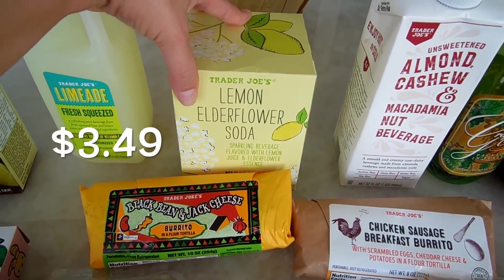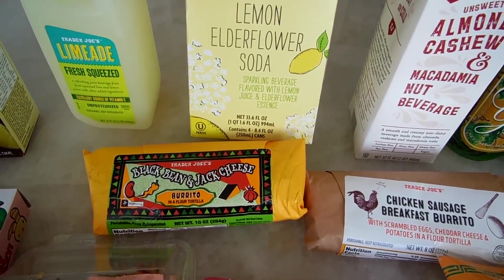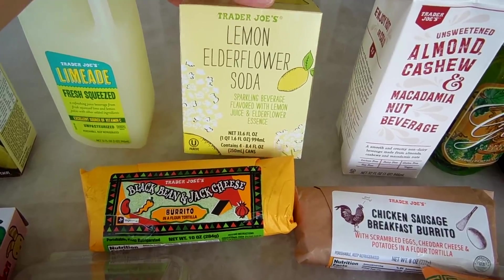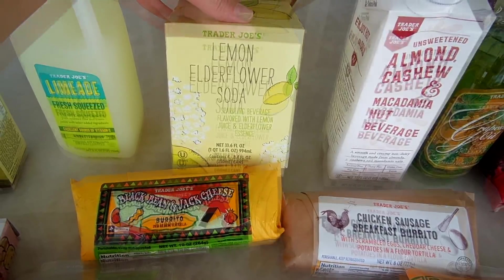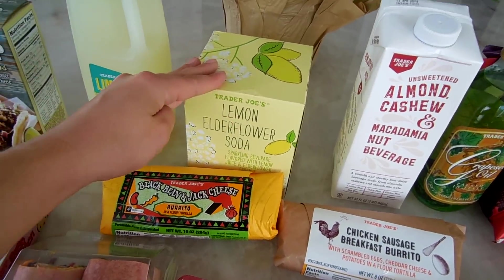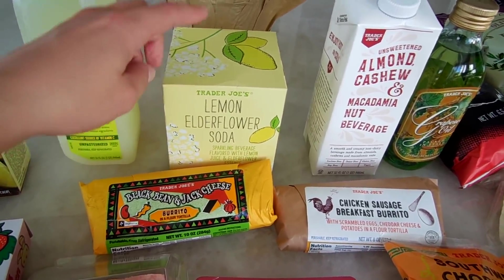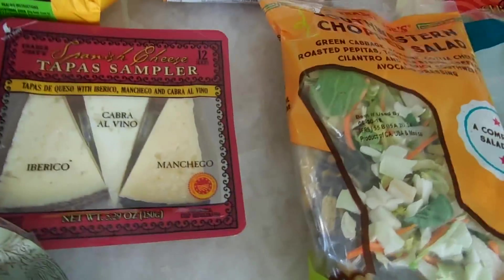I had to get the lemon elderflower soda. I just made these amazing drinks with it — I added a can of this with some vodka, sparkling water, and a squeeze of half a lemon, and it was amazing. So good and so refreshing for summer. If you want a chill summer cocktail, this recipe is great. If it's too sweet, adding sparkling water really tones it down.